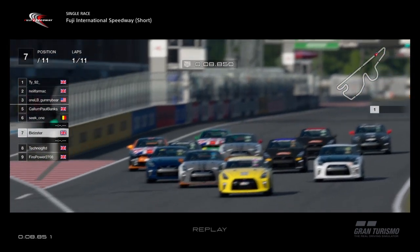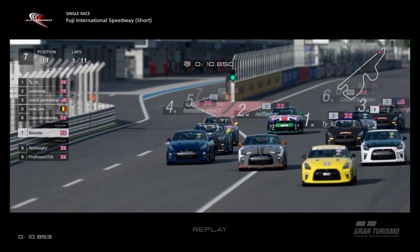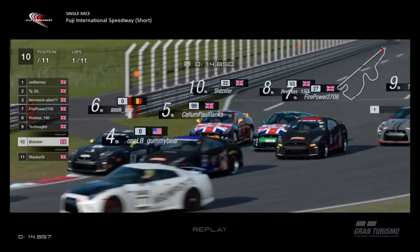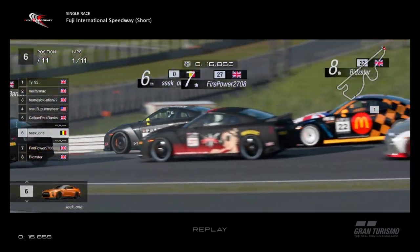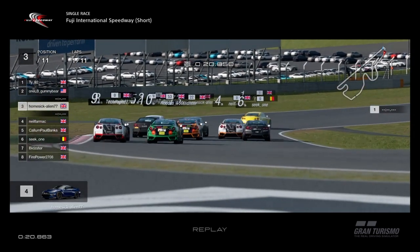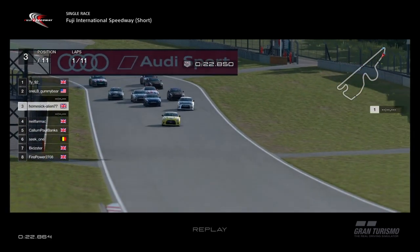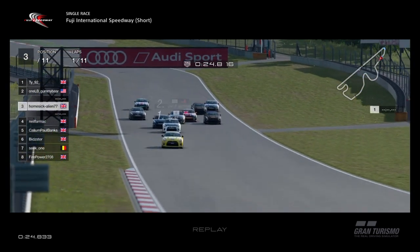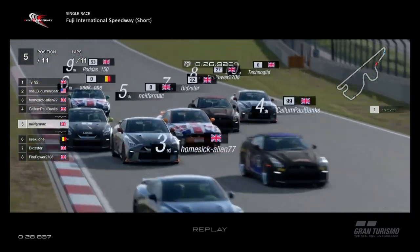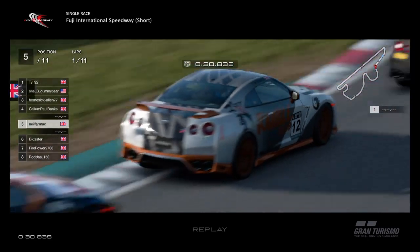Bidster's going slightly backwards here. Neil Farmak's trying to go up the inside of TY, contact further back, a few people going wide, Seat One's on the inside. We've almost got four or five wide in the middle — brilliant stuff. TY's away, Gummy Bear second, and it's Neil Farmak and everyone else fighting for third. Homesick Alien's in third, Neil Farmak there in fifth.